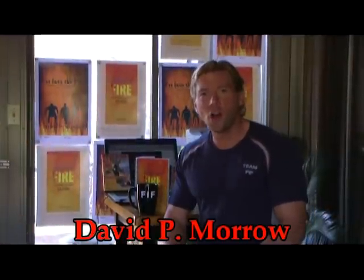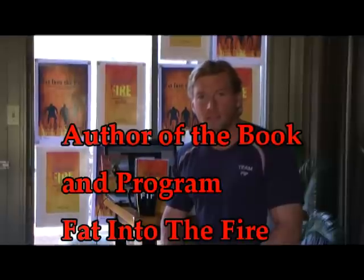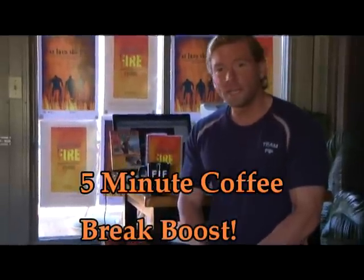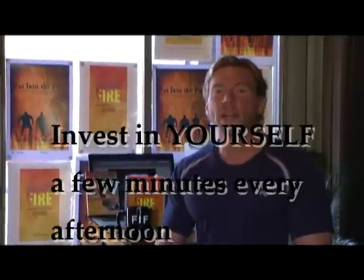Hi, I'm David Morrow, author of the book Fat Into the Fire. Fat Into the Fire is the complete cutting-edge book on fitness, health, fat loss, and overall well-being. In the book, I write about my special five-minute coffee break that you can do any afternoon, or anytime you need a little pick-me-up. It's a totally natural, quick, and easy way to revitalize yourself, refresh yourself, and re-energize for the rest of the day.